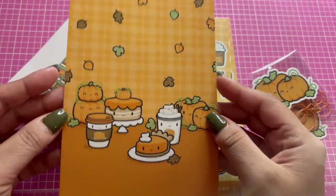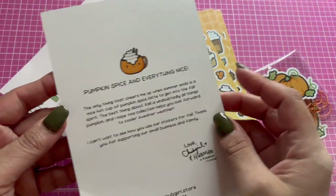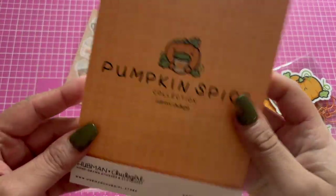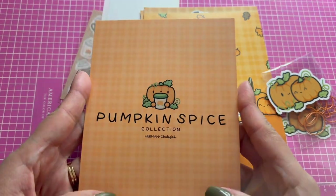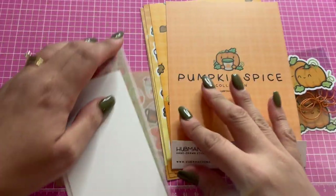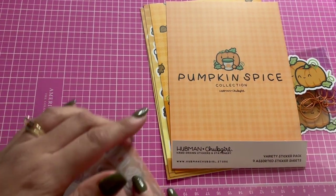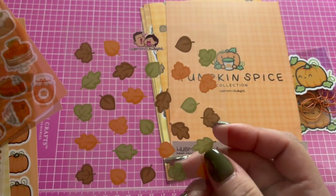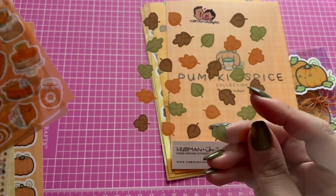And then you get a postcard. And then this is so cute — this is what it came in, and this can always be used. Some cute clear stickers, little leaves.